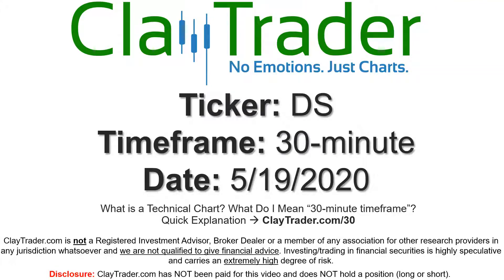Hey, it's Clay, and this will be a video chart on ticker symbol DS. We will take a look at the 30 minute time frame. If you're not sure what I mean by 30 minute, I do offer an explanation video at that link.